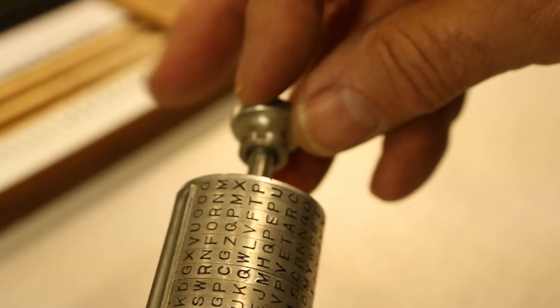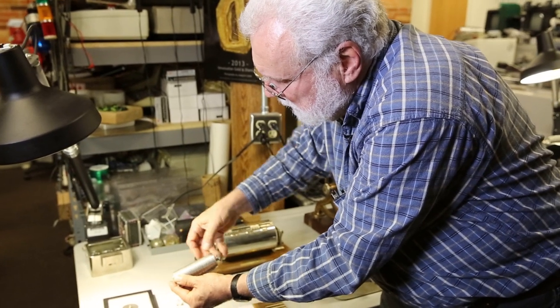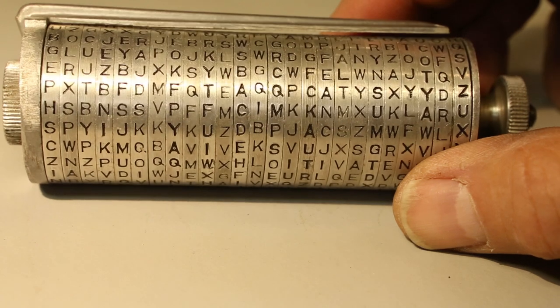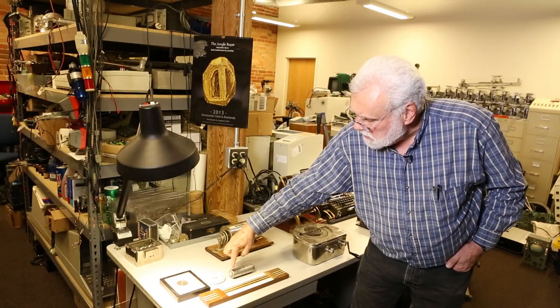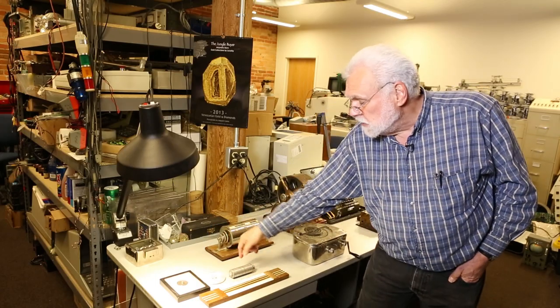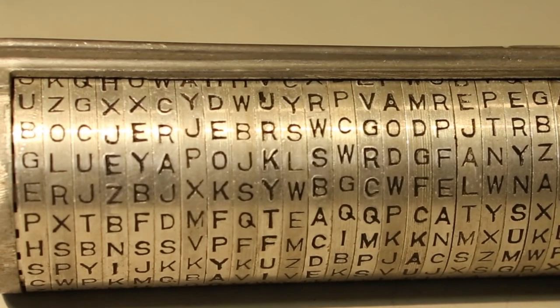Here's a device that was used in the Second World War. We could spell out a message in clear text on one line, and then you would turn it around and pick any other seemingly random line and send that as the code. The other person would have these disks in the same order. They'd set up the scrambled message along one line, and they'd turn it around until they saw a clear English sentence.